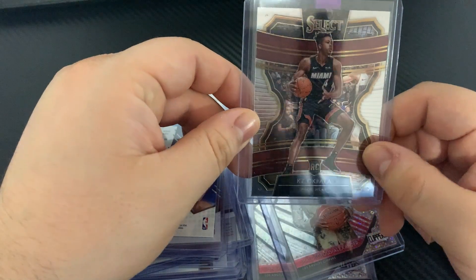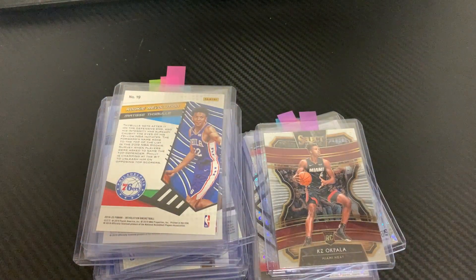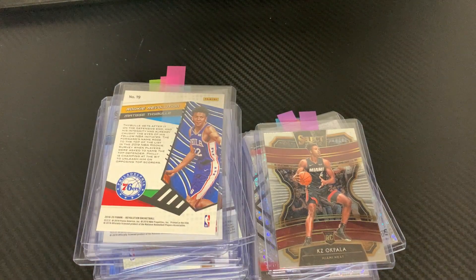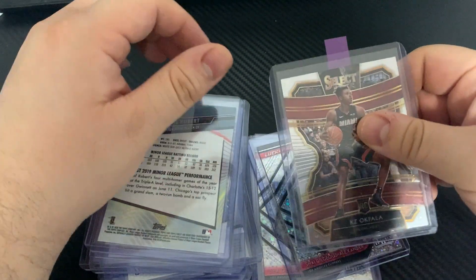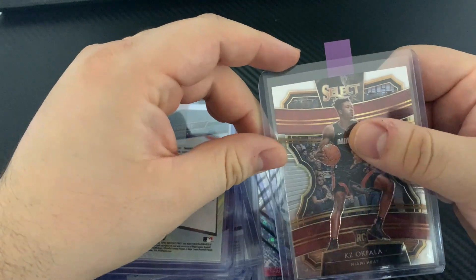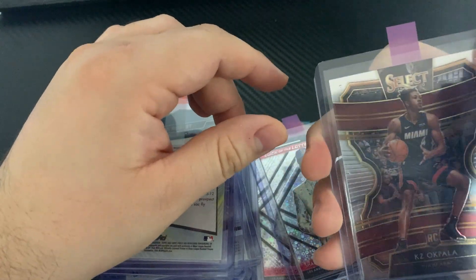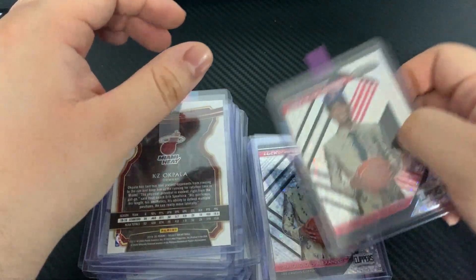KZ Okpala — gonna be submitting more of his stuff for next year. I think he's gonna be a good player to watch out for next year, so I'm gonna start buying some stuff of his and then send enough to grade so I could get it back by the beginning of next year. Sad to say that, but that's where we're at with grading at PSA at this point.